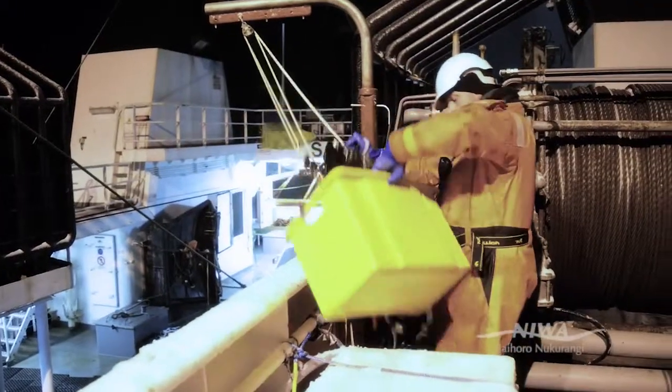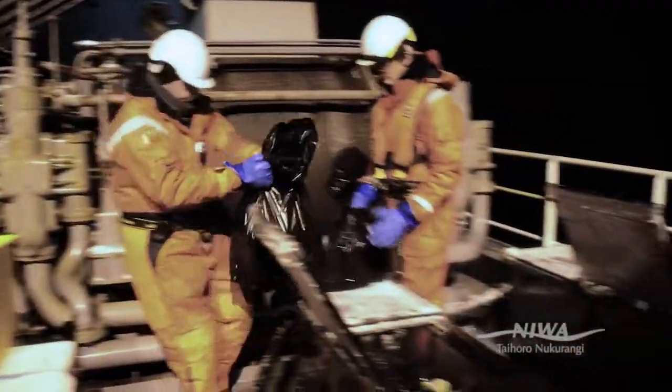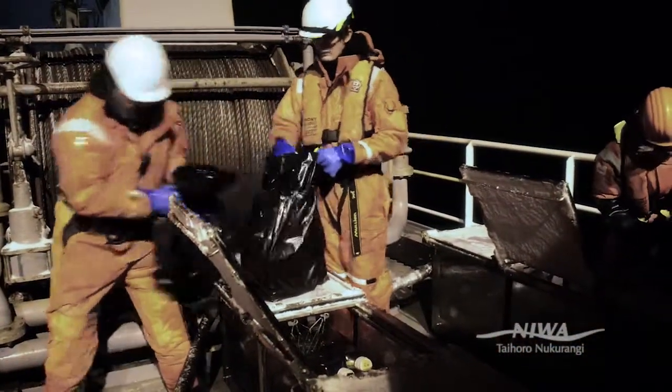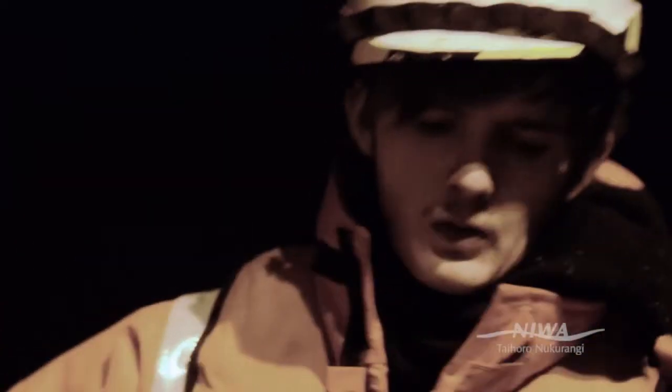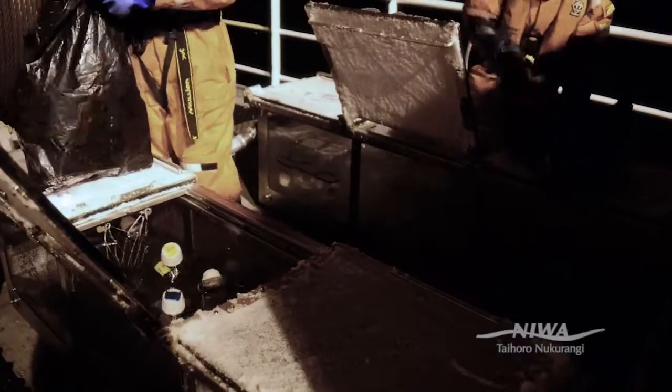We're spiking 30 bottles a night and we're putting them in incubators. We leave the bottles in for 24 hours. We see how the phytoplankton react to the spike in relation to what they would be doing in the ocean at the moment. Then we take them out, filter them, and we're ready to take them back to the lab and analyse the data.